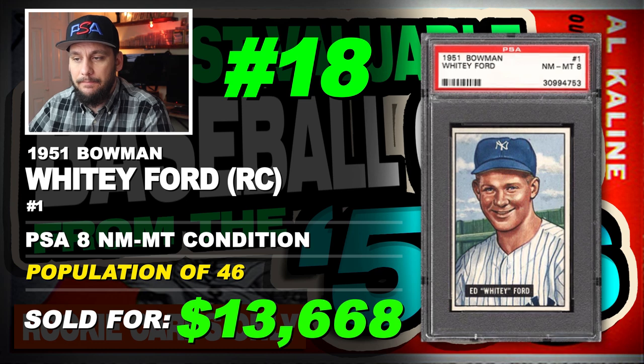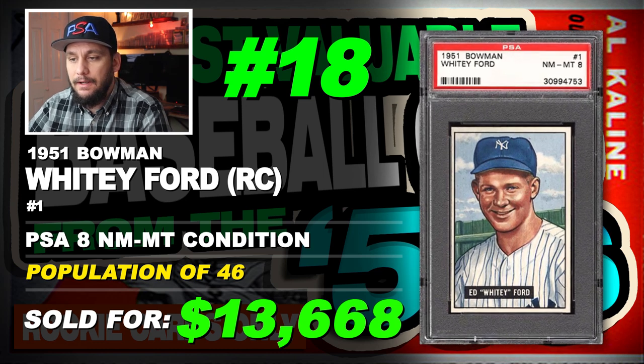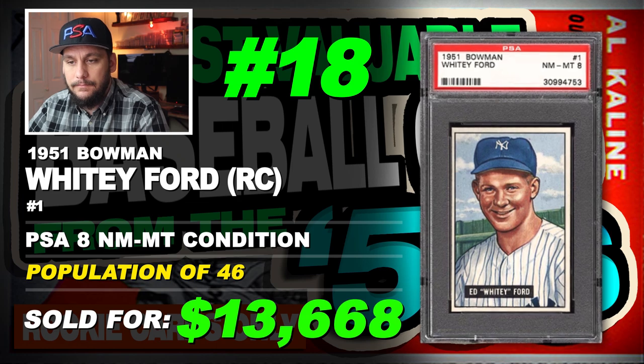So no PSA 10s so far — just 3 PSA 9 mint examples and none have sold, so we go off the PSA 8 auction result.